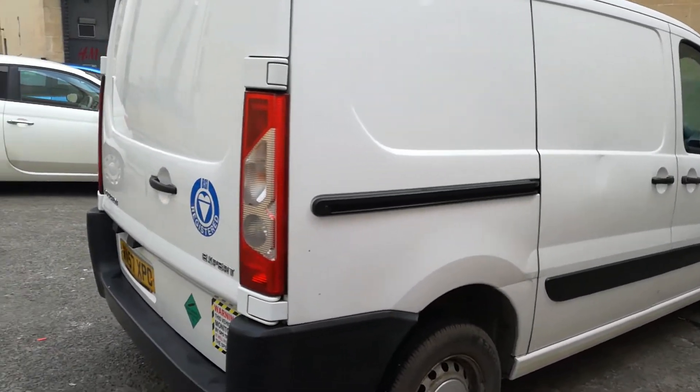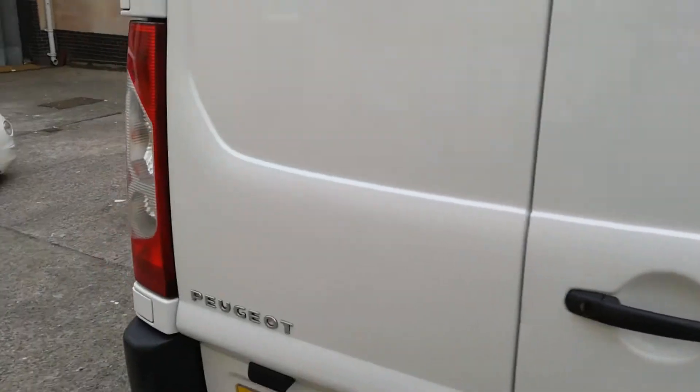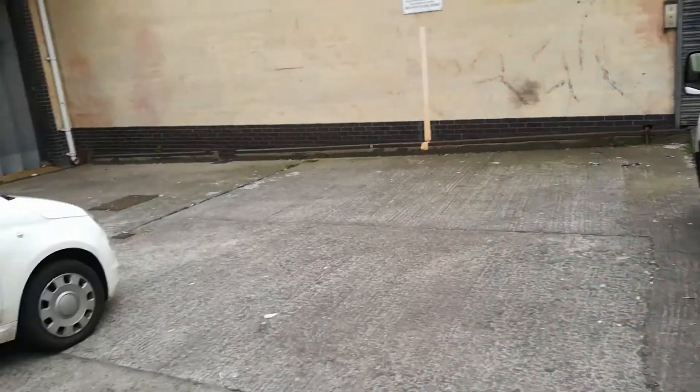Twin side loading doors, big barn doors on the rear - and yes, those are the locks. It's a 57 reg, 2007.